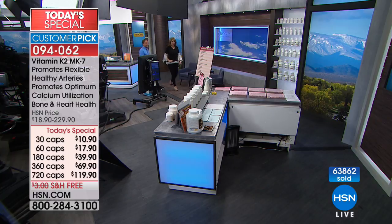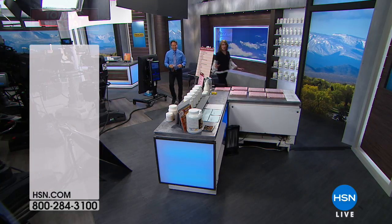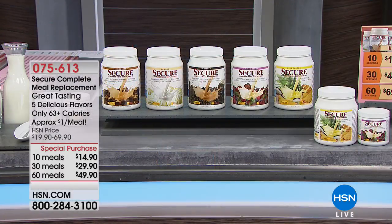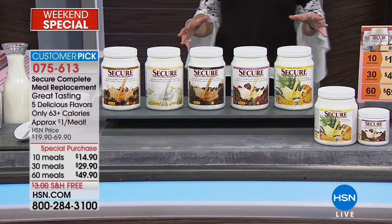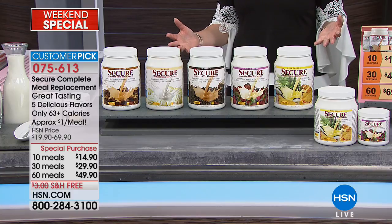I'm glad you brought this back — we haven't talked about the Secure lately. It's kind of something we focus on in January, because we all make our New Year's resolutions to lose weight after the holidays. But for a lot of us, you kind of flub up with that, and now bathing suit season is looming. Boom, that's what the Secure is all about.